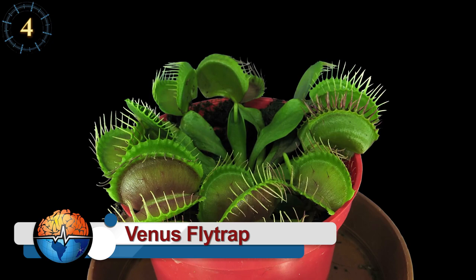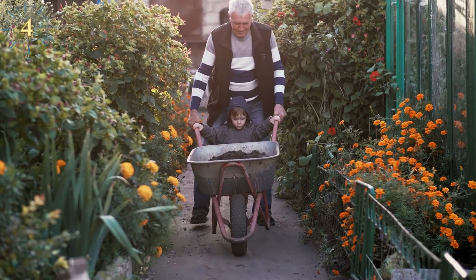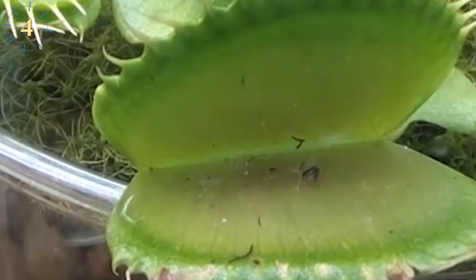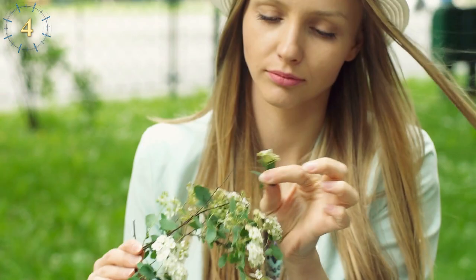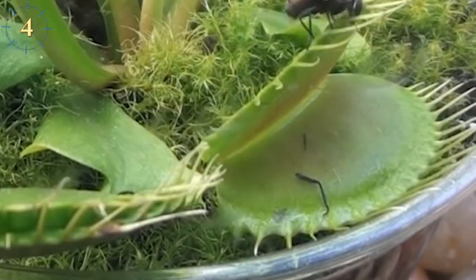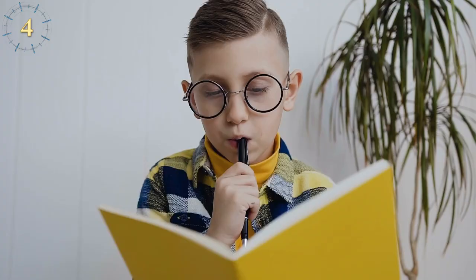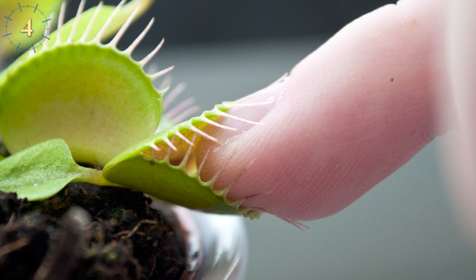Venus Flytrap. The Venus flytrap is the carnivorous plant we all know — the most common and the one many people buy for their garden. Its leaves are shaped like a mouth with jaw-like structures and spike-like teeth. Inside, it has sensitive fibers that detect insects, while attracting them with sweet nectar and a blue glow only prey can see. When an insect activates the fibers, the jaws close completely and don't open until prey is fully digested. Curiously, this plant can also digest human flesh, but only in small amounts.